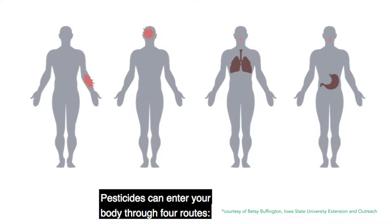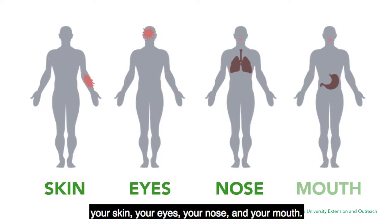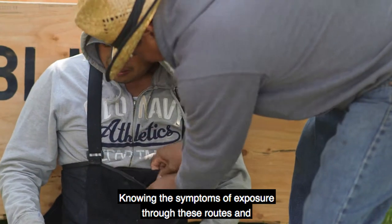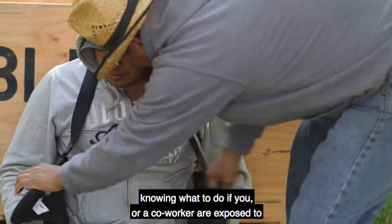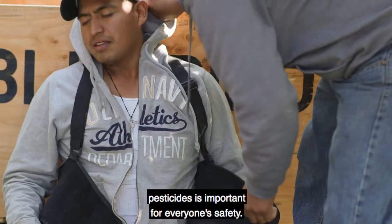Pesticides can enter your body through four routes: your skin, your eyes, your nose, and your mouth. Knowing the symptoms of exposure through these routes and knowing what to do if you or a co-worker are exposed to pesticides is important for everyone's safety.